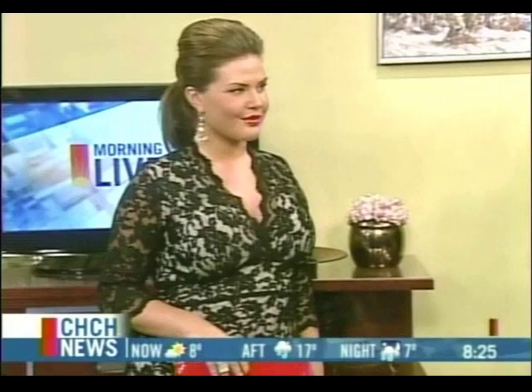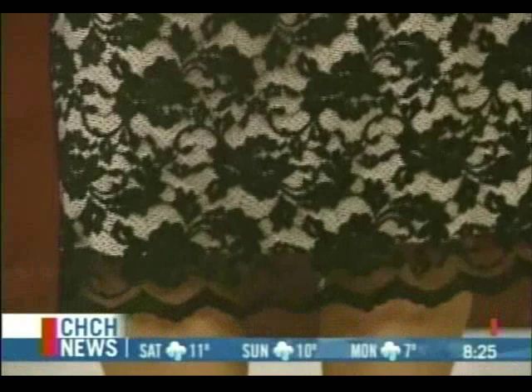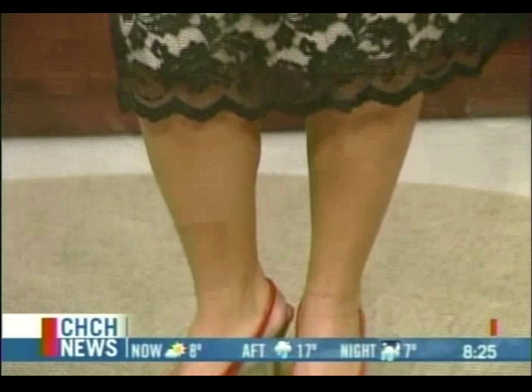This is beautiful. It's revealing without being too revealing — it has that illusion effect. That's not her skin you're seeing; that's the nude lining, except for her arms. It's just a gorgeous, timeless dress. I wear this myself — I'm Italian, I go to a lot of weddings, and this is my go-to dress. It's also stretchy, and the lace isn't itchy at all. It's very soft and very comfortable.